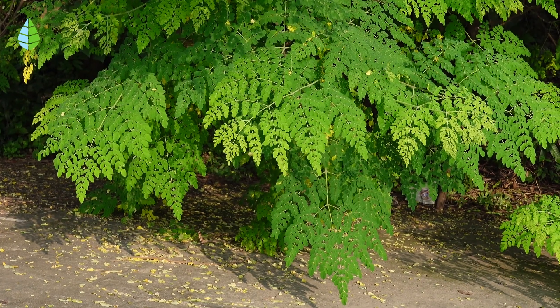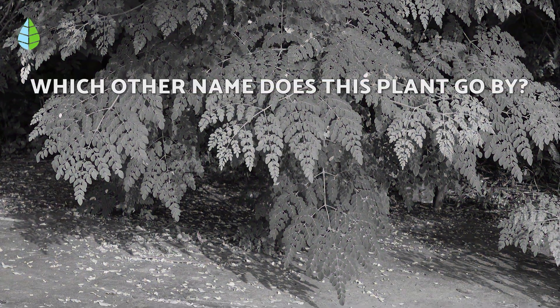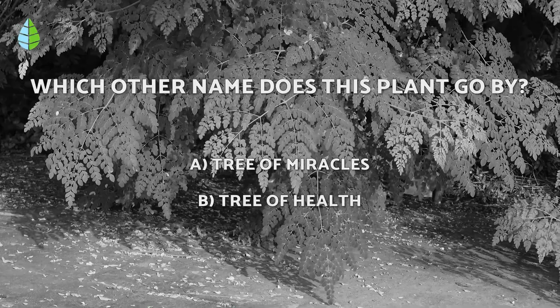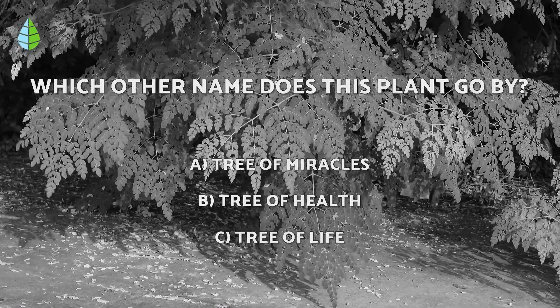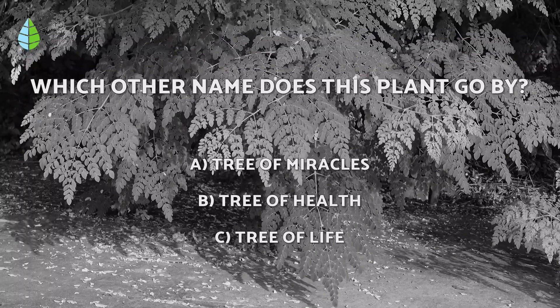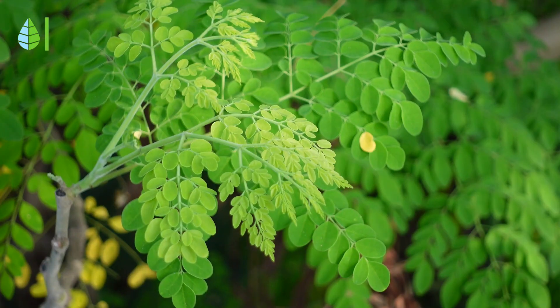Before we continue, we will put you to the test. Which other name does this plant go by? Tree of miracles, tree of health, or tree of life? Think about it carefully because at the end of the video, you can check if you were right.